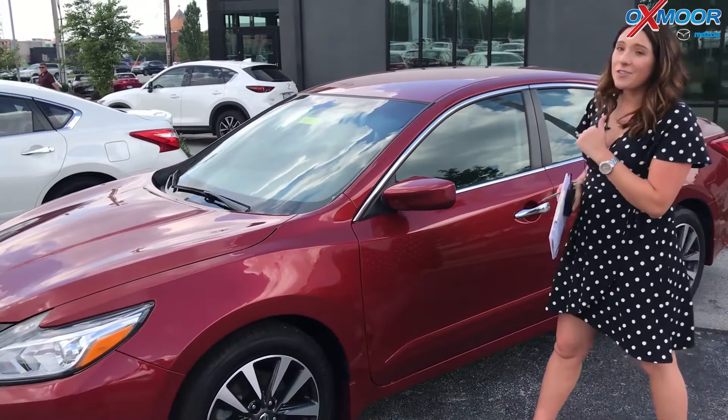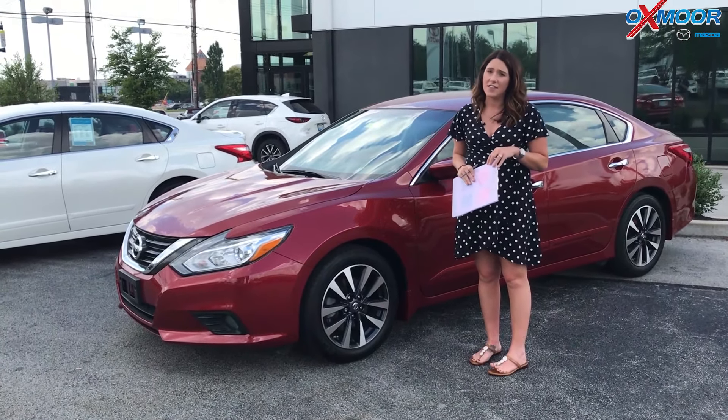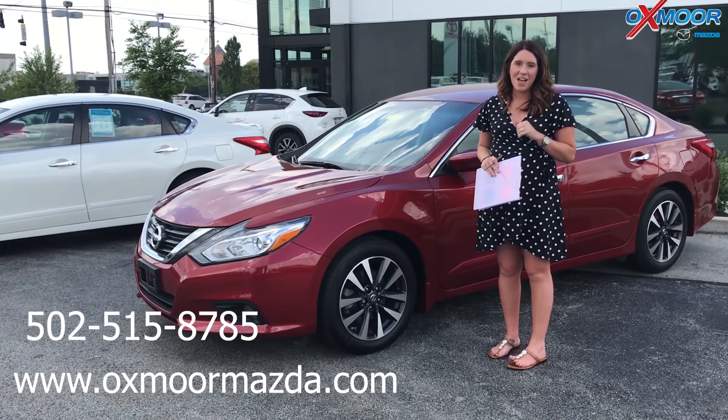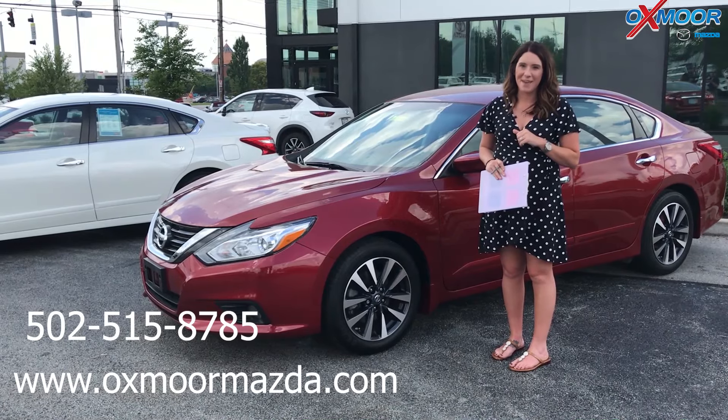If you guys have any questions, please feel free to let us know. The best number you can reach us at is 502-515-8785. You can also visit our website at oxmoormazda.com. I'll have a link to each one in the comments. Thanks, guys — see you all soon. Bye.